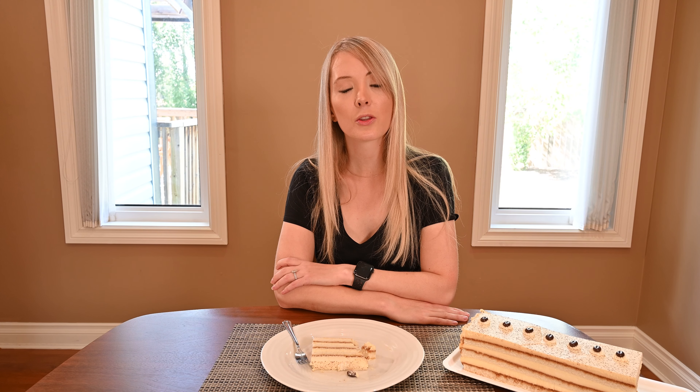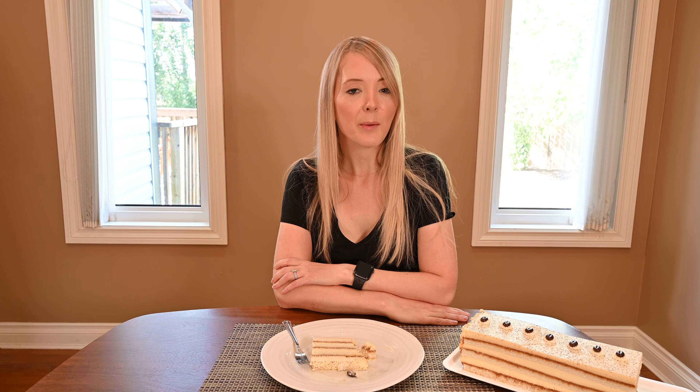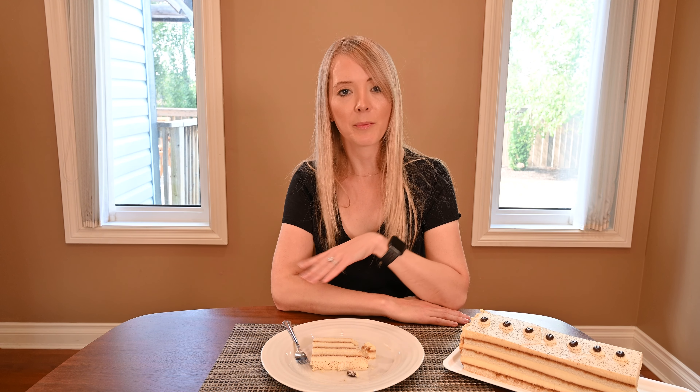I contacted Costco to get the nutrition information for the tiramisu cake. In one eighth of the cake, or a 153 gram serving, there are 460 calories, 29 grams of fat, 30 grams of sugar, 1 gram of fiber, 320 milligrams of sodium, and 44 grams of carbohydrates. I was not able to get the protein information, but let's be honest, you're not eating a piece of cake hoping to get a lot of protein. Just to note, the slice I have in front of me is about half of that serving size.